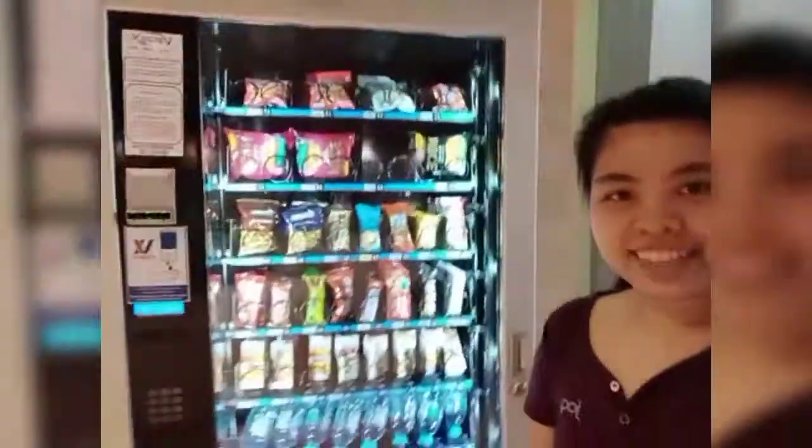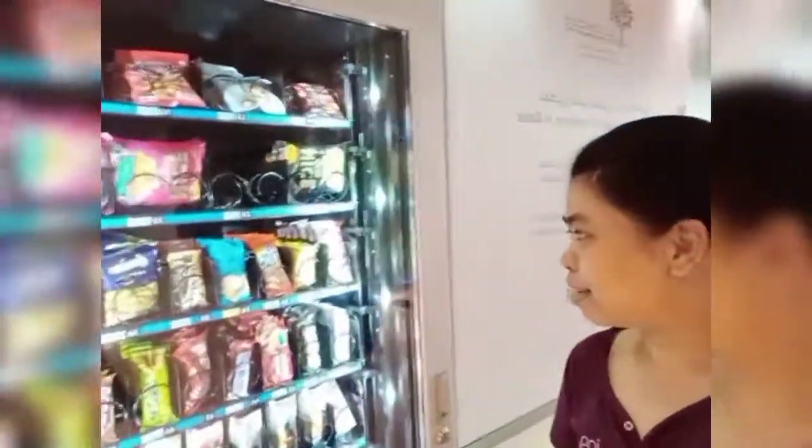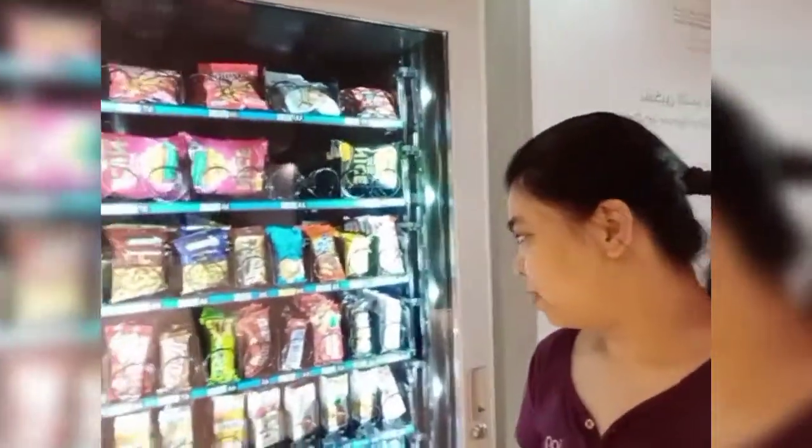The chairs here are really nice. And I will show you the vending machine. Here you go — this is the vending machine, lots of chocolates, water, and drinks.